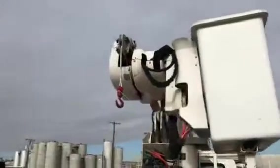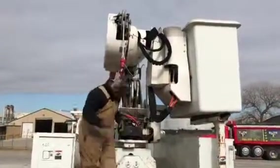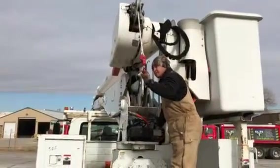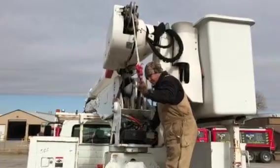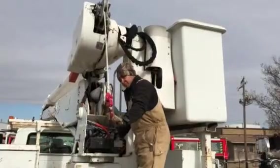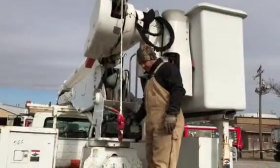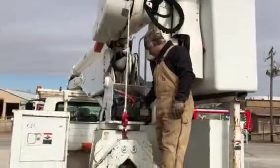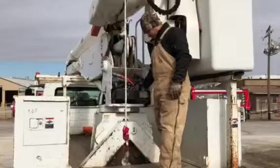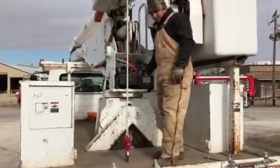I told him to come up there and operate the little material handling winch first, just so you can see that it functions. It's got the red hook there coming down from a brand new winch line. Go ahead and run it all the way down to where it touches the deck, Jimmy. All right, now let's reel it up. I'm trying to show you everything functions.